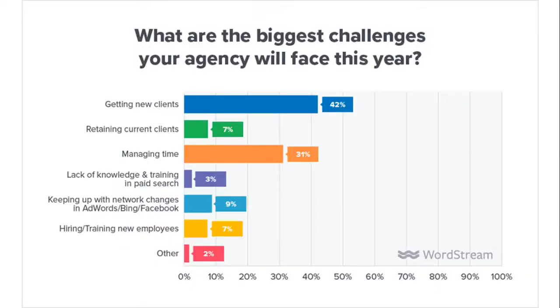According to WordStream, acquiring new clients is the biggest challenge that 42% of agencies face. The second biggest challenge, faced by 31% of agencies, is managing time. So I'm going to be talking about three tools that are going to help you with that.